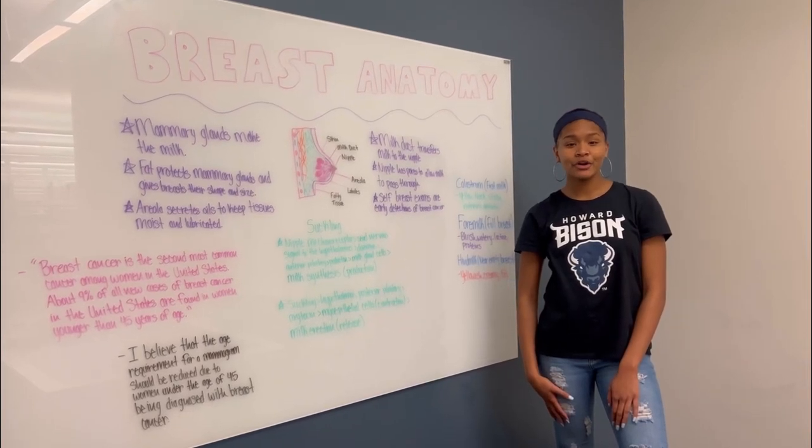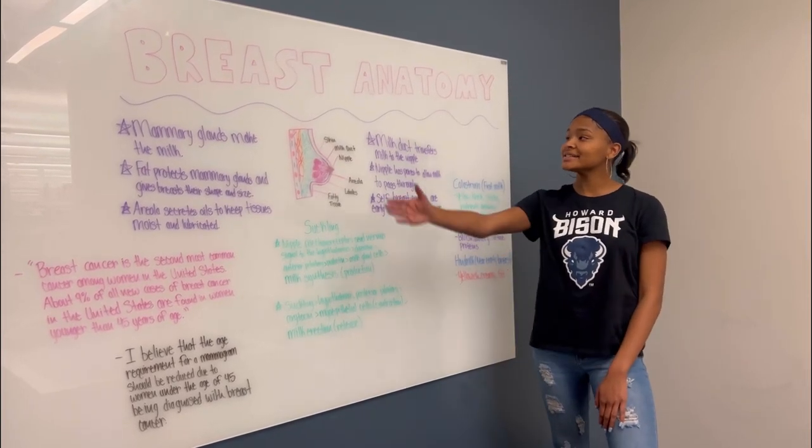Hello, my name is Cindy Warren out of Howard University and today I will be discussing breast anatomy.